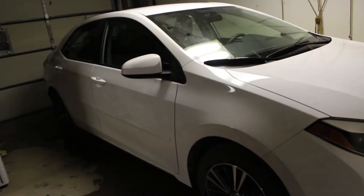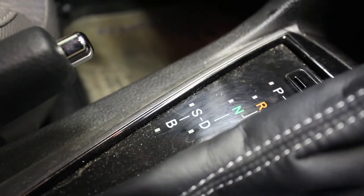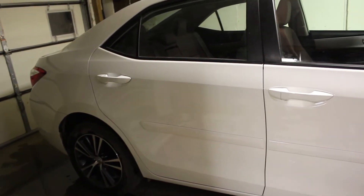I love it. I finally figured out — I'm not sure if I said this in a previous video — but that 'S' setting by the D is sports mode. I didn't know that before. I put it in S mode and stepped on it, and oh my goodness, I almost died. Didn't know that thing had that much power.